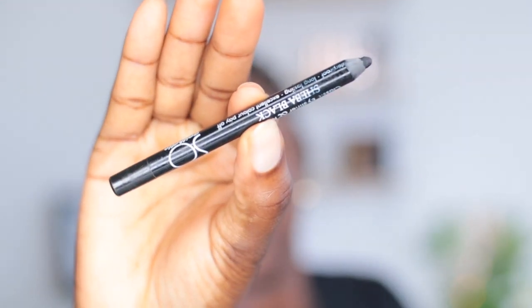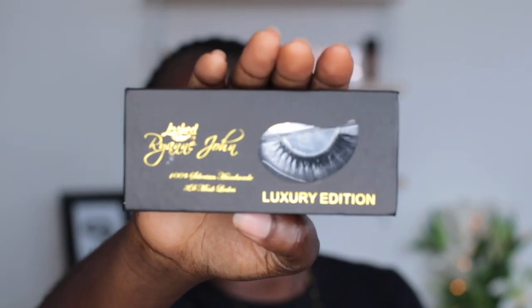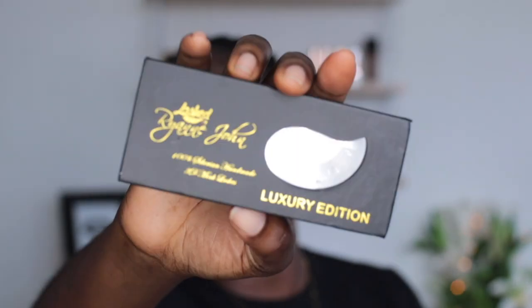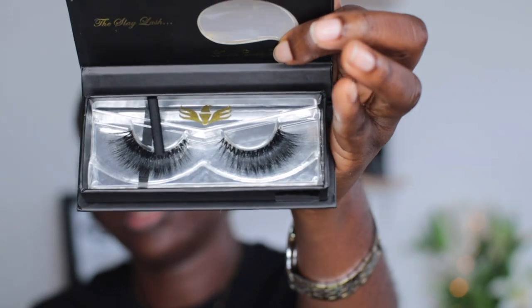I'm going to line my eyes using the Sole Aesthetics liner. Now I'm going to put on my lashes — I'm using lashes from a Nigerian brand called Ryan John. I got these from the masterclass with Mali Magic.